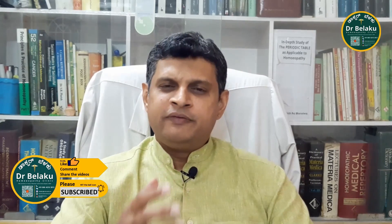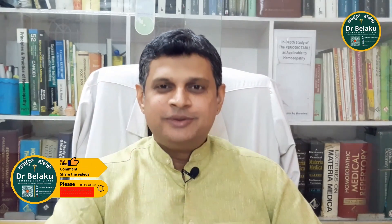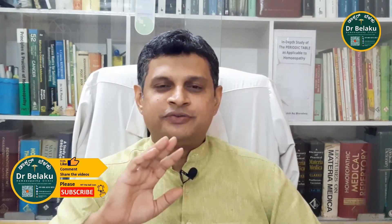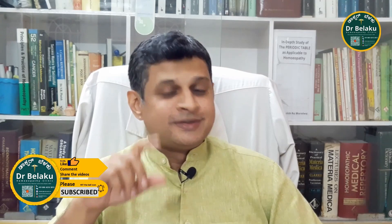BHMS is a recognized undergraduate degree offered in India. Let me take you through the journey of the subjects that one has to study to become a homeopathic doctor. We are sharing this information so that you become aware of, or at least understand, the depth of knowledge a homeopathic doctor has to gain to earn the homeopathic degree. Did you know that in homeopathy there is no usage of syringes or injections? I will tell you more about this through the length of the video.